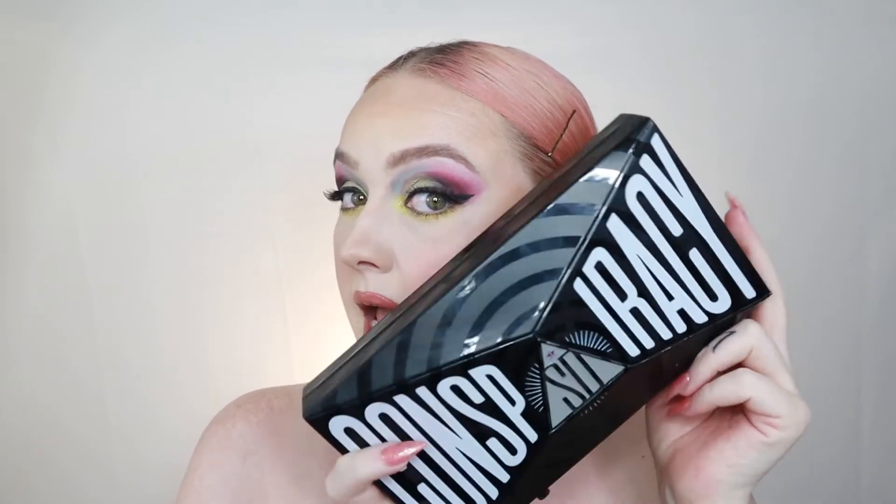What's up? It's your girl, Rabi-K. Today we are going to be diving into the Conspiracy Palette — just like everybody else on the internet at the moment. The Conspiracy Palette is up, it is out, it is available and people are going crazy over it. I was lucky enough to get my hands on it. I also got the mini Controversy palette, but I'm not going to be going into that today.